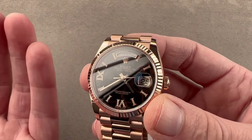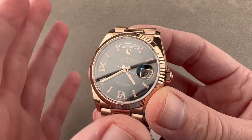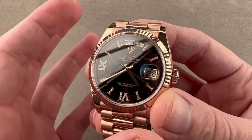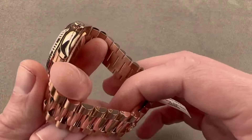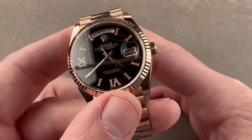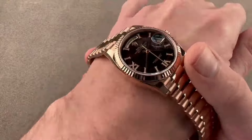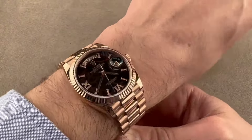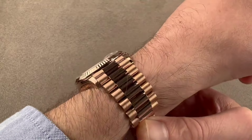If you're on the lookout for a Rolex that screams opulence, the Day-Date 36 is your golden ticket. It's not just a watch — it's a bold statement waiting to be made. Whether you're dressing up for a special occasion or want a touch of luxury in everyday life, go ahead and make heads turn with this timeless piece. It's not just about telling time; it's about telling a story of elegance and style.